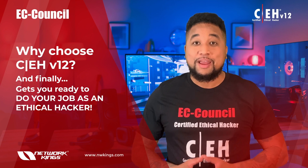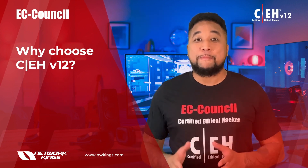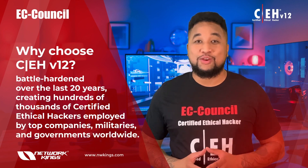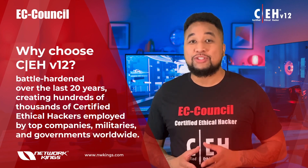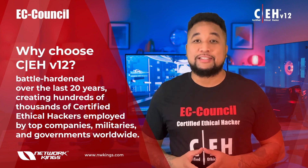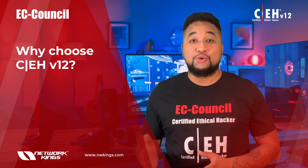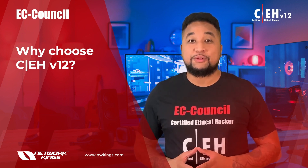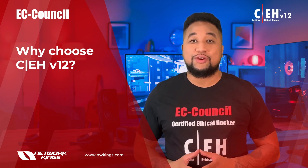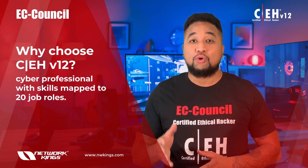The Certified Ethical Hacker has been battle-hardened over the last 20 years, creating hundreds of thousands of certified ethical hackers employed by top companies, militaries, and governments worldwide. Whether you're new or experienced in the cyber field, this certification will prepare you for an exciting career as a cyber professional, with skills mapped to 20 job roles.